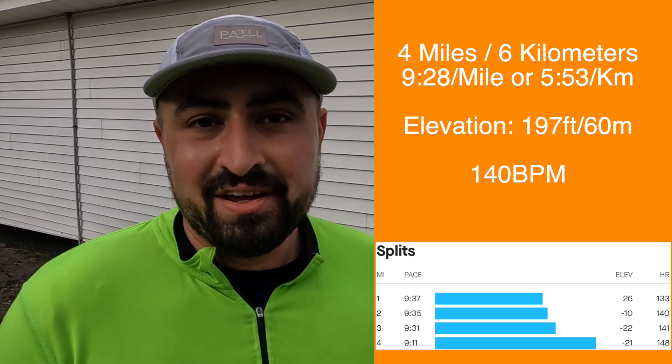That run came out to about 9.28 to 9.30 per mile. I'll throw the run up on your screen now, but more than anything I want to get inside. I have more to say about running over the weekend, so take a look at everything, but let's get inside and I'll recap Easter weekend.